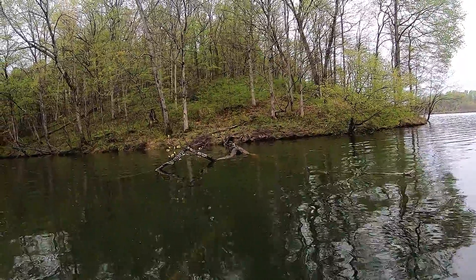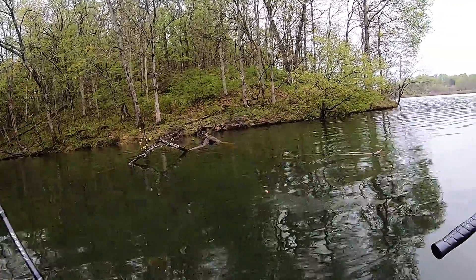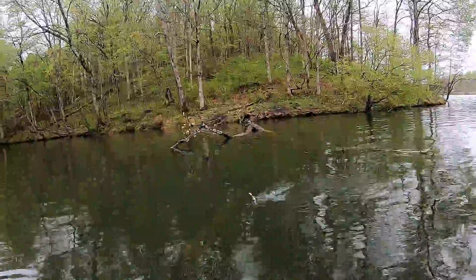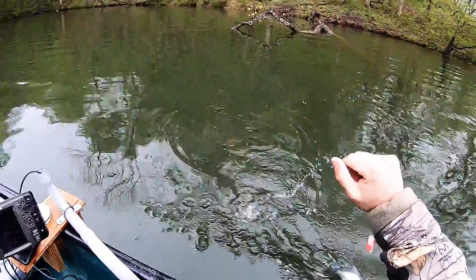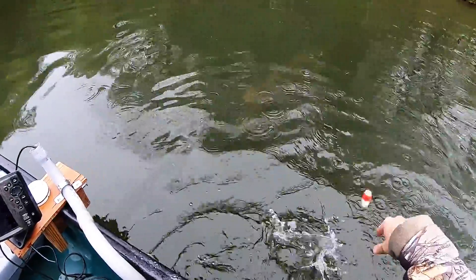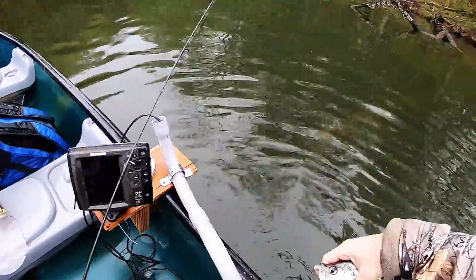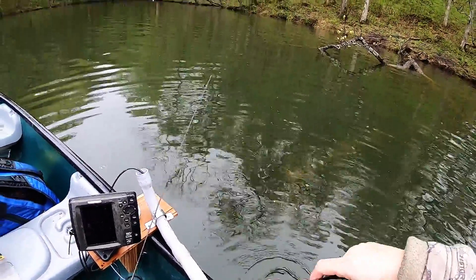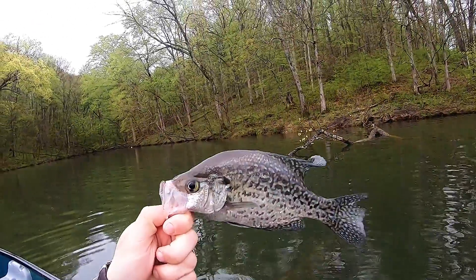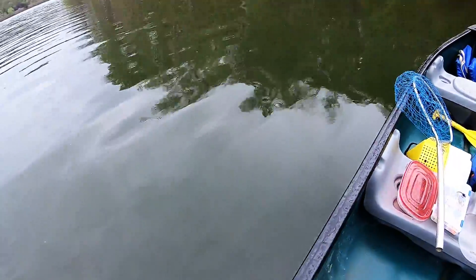Oh hang on guys — got him! There was another one back there, it's a crappie too. Almost left — gotta cast back there again. Oh man, look at him go! Alright bud, you gave a good fight. Don't worry, I'm gonna let you go. A little small crappie, but I'm happy I got him. Get bigger.